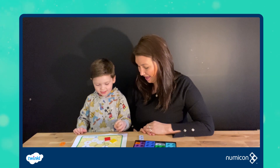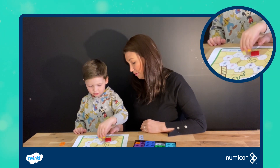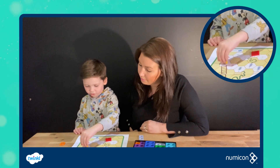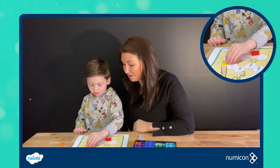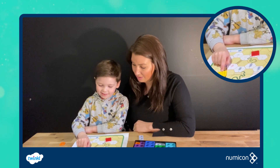Five! Count them out: one, two, three, four, five. You've landed on a ladder, so what can you do now? I can go up — climb the ladder! What have you landed on? Fourteen.